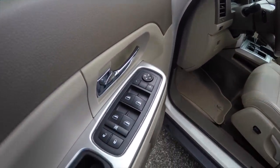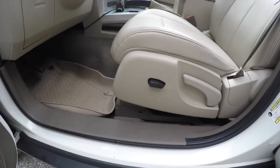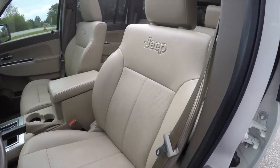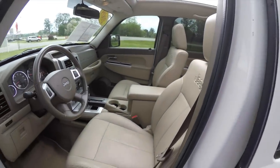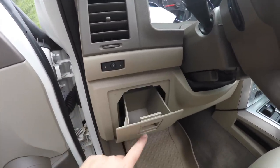Inside, we have power heated mirrors, power windows, and power door locks. Also has the premium Infinity audio system, six-way power driver and passenger seat, with perforated leather and the Jeep logo embossing on the seat back. There are also two driver memory settings.